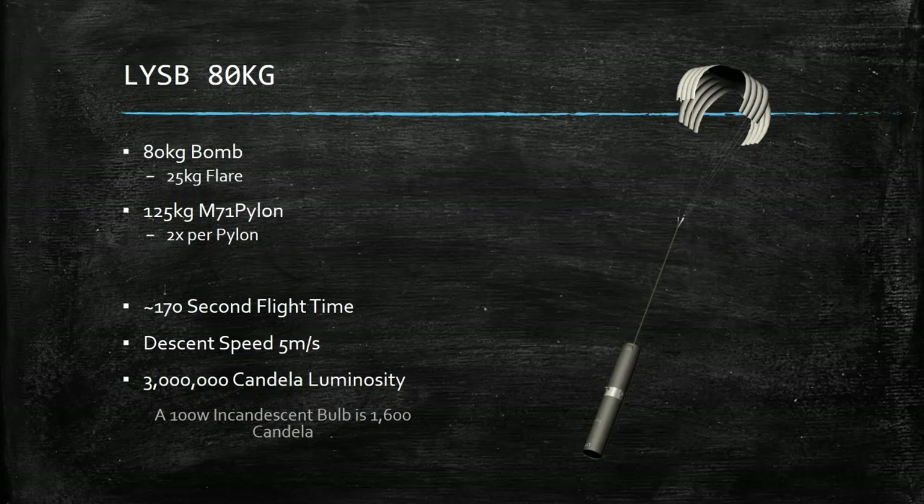The LISB 80kg is an 80kg bomb with a 25kg flare. It uses the 125kg Mark 71 pylon, which is important to note when loading out and determining weights. Two of these bombs fit per M71 pylon, which is a little different from the M71 which does four. It has approximately 170 seconds of flight time, assuming you drop it correctly, and a descent speed of 5 meters per second. It has a 3 million candela luminosity — to give you an idea, a 100 watt incandescent lightbulb has 1,600 candela.